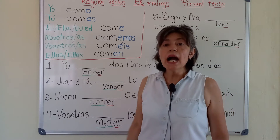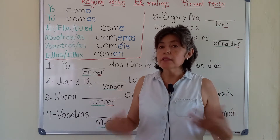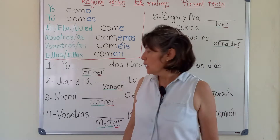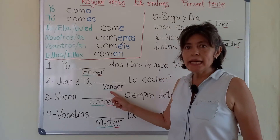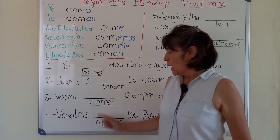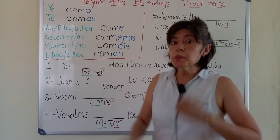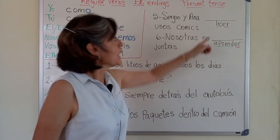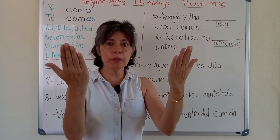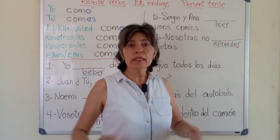We are going to conjugate some verbs. For example: beber, to drink; vender, to sell; correr, to run; meter, to put; leer, to read; aprender, to learn.